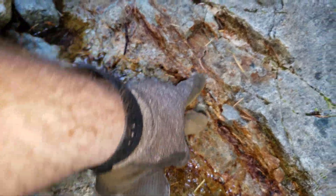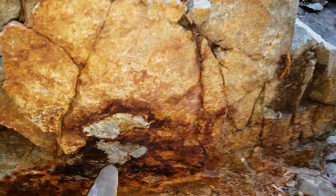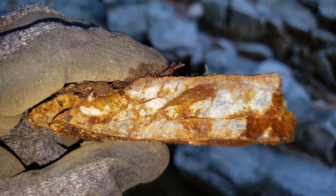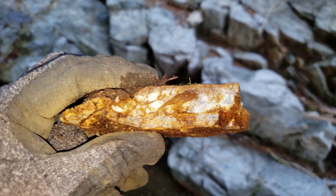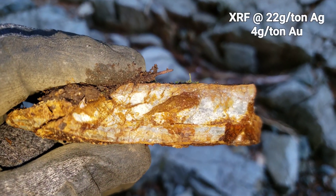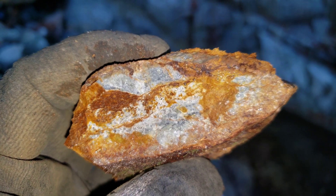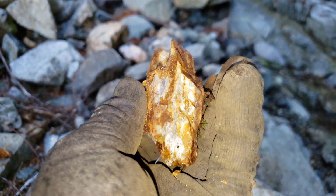Right in here you have another sulfide vein running all the way down — you can see sulfides exposed right there, all along in here. Some sulfides right on there too. Here's more sulfide veining. Another piece here, broken in half, and some loose brittle sulfides in a nice little pod there.